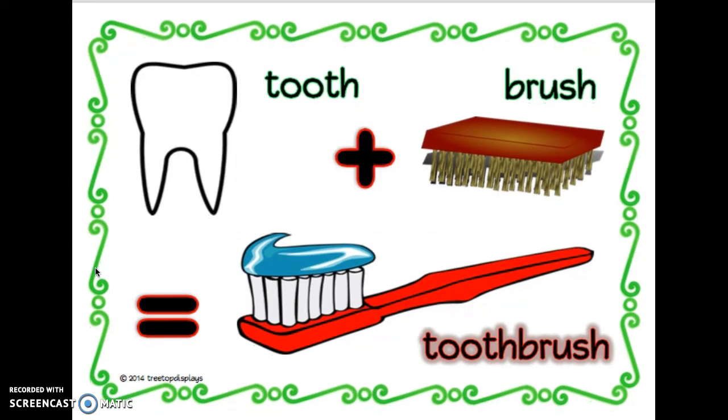Okay, here's another one. See if you can guess this compound word. If you said toothbrush, then you are correct. Good job.